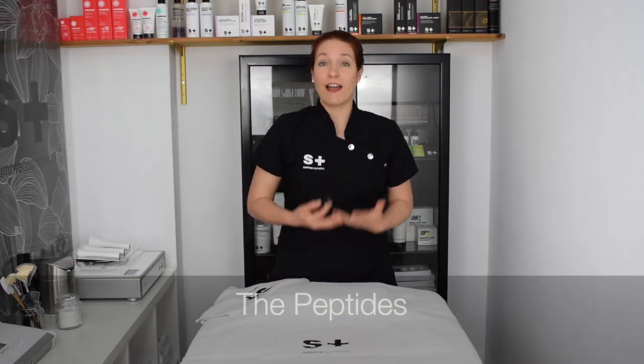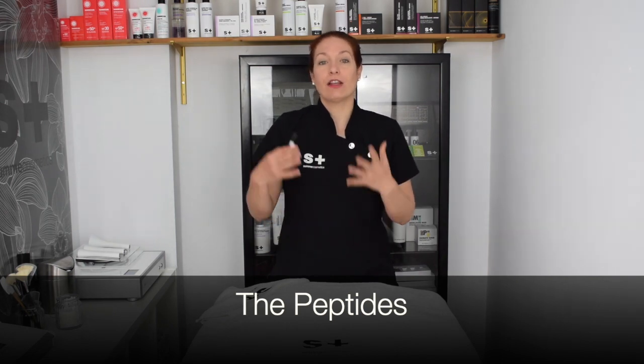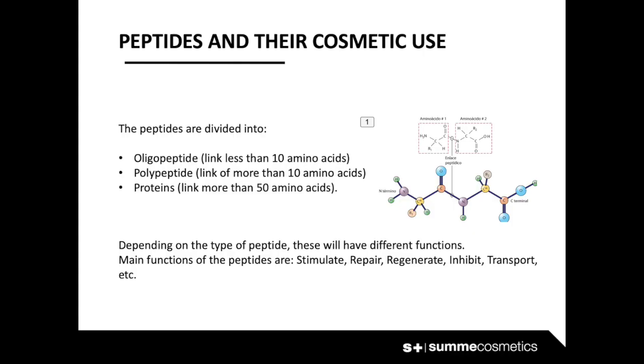Peptides have many functions in the body. These molecules are part of many metabolic processes and can be divided into different groups. An oligopeptide is a chain formed with fewer than 10 amino acids. A polypeptide is a chain formed by more than 10 amino acids. And proteins are chains formed by more than 50 amino acids.